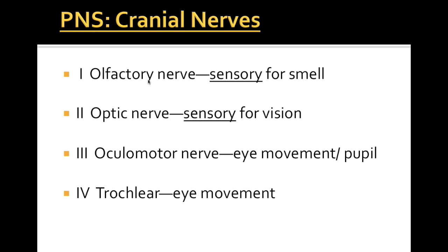Cranial nerve 1 is called the olfactory nerve and it is sensory for smell. Cranial nerve 2 is the optic nerve and it is sensory for vision. Cranial nerve 3 is the oculomotor nerve and this helps with eye movements, specifically for the pupil and its ability to contract and dilate. Cranial nerve 4 is the trochlear nerve and this also helps with eye movement — the general movement of the eyeball itself.